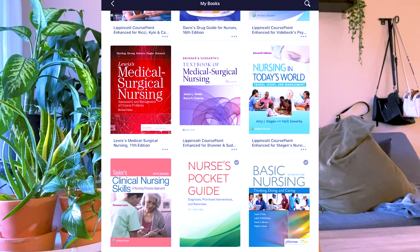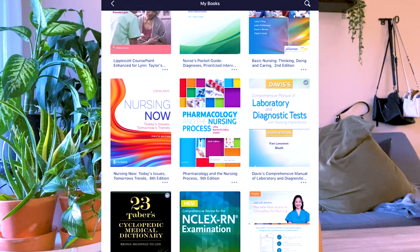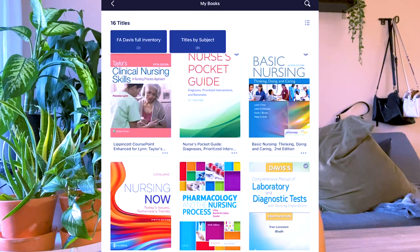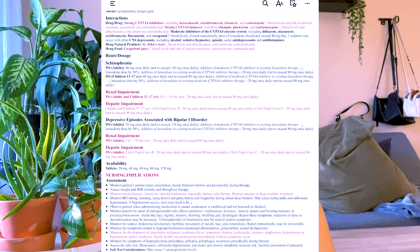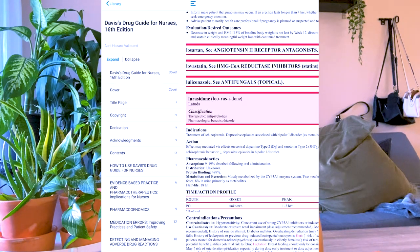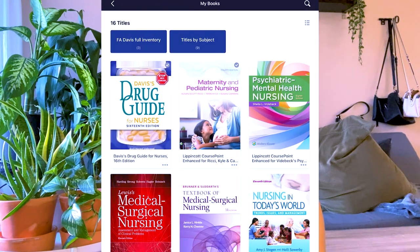For keeping all your books organized, an app I really like is Vital Source Bookshelf. You can open it up and access all your books in one place — on your phone, iPad, or computer. Whether you downloaded access codes from FA Davis, Elsevier, or anywhere else, they can all be added into your Vital Source Bookshelf. It's amazing for keeping everything together.